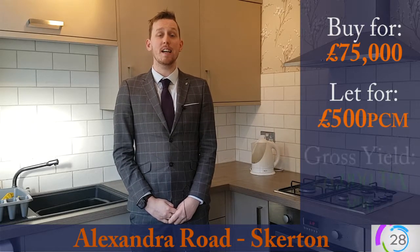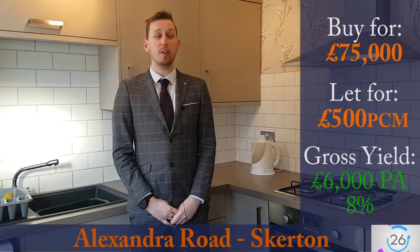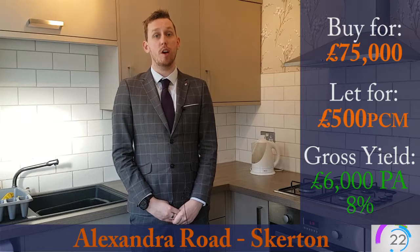That will bring you in £6,000 per year which will bring you in a fantastic yield of 8%, which will be your gross return on your investment.